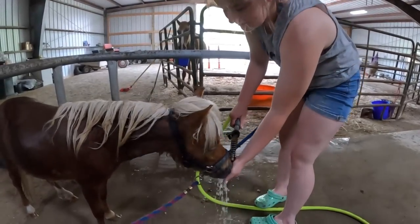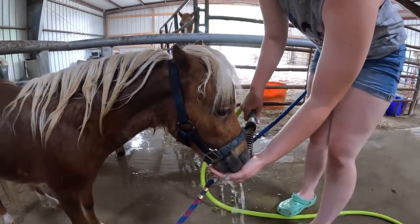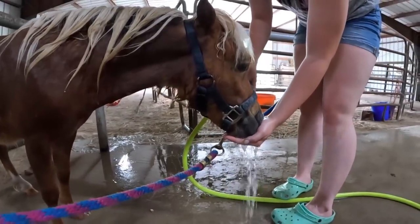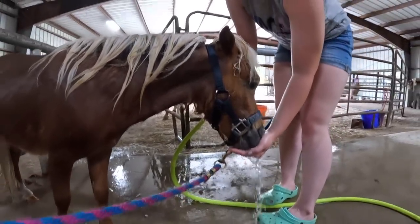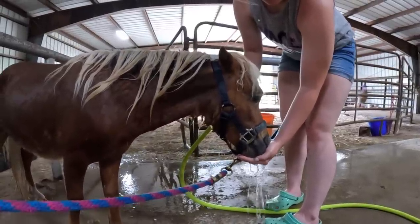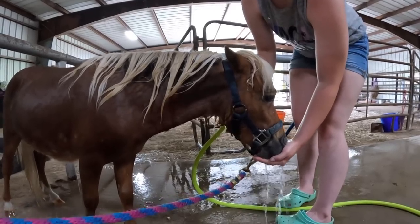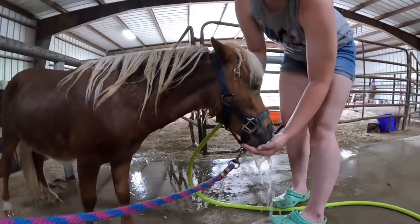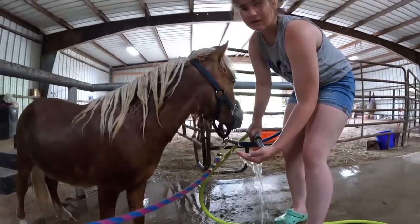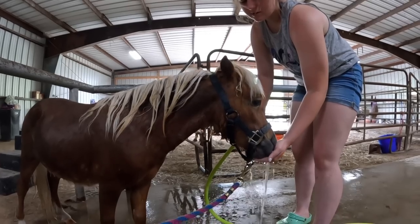He's drinking from the hose. He is thirsty. He does have water in his pen, everybody — he's not dying of thirst, he's just kind of playing and wanted a drink. A lot of the boys seem to like drinking out of the hose. It seems like it may help calm them down. It's a hot day and this is nice cold water — he has a creek, but he's clearly enjoying this.